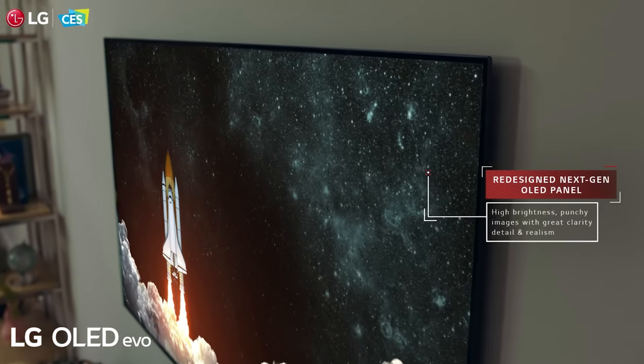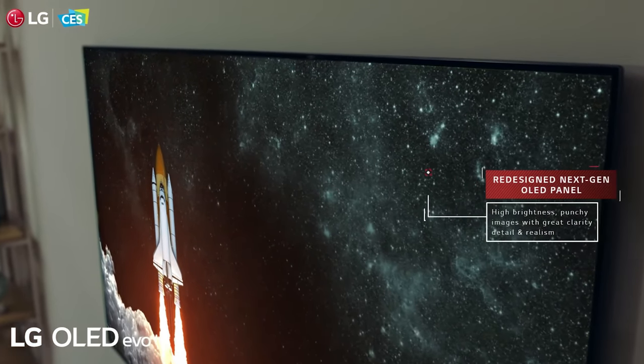Both LG and Sony look to be upping their OLED game for 2021, and it's actually pretty exciting to see the news and the videos on these OLEDs. I'll talk about the Sony A90J first, then the LG G1 Gallery Series and a little bit about the C1, and then compare and recommend.